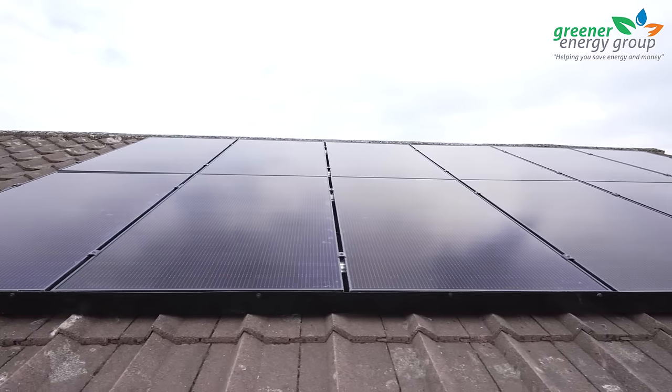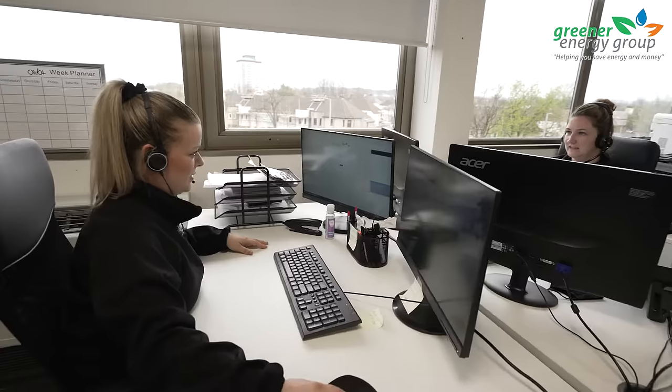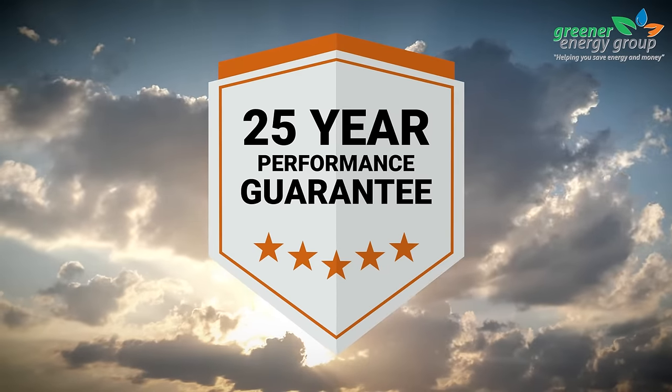We have many finance options available to help you fund your solar panel installation, and our friendly office team will assist you fully and guide you through the process from start to finish. Your solar panel system comes with all the paperwork you need, including a 25-year performance guarantee.